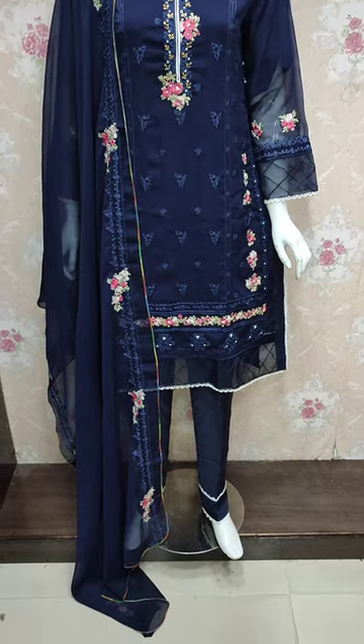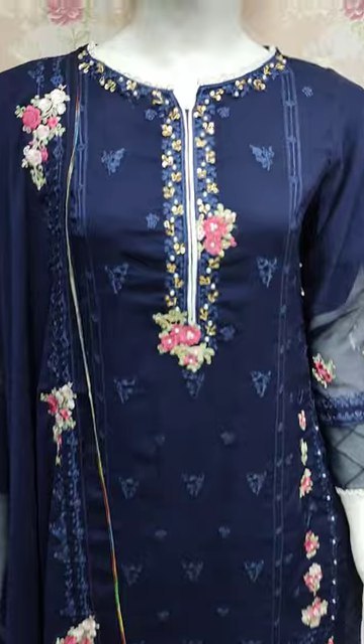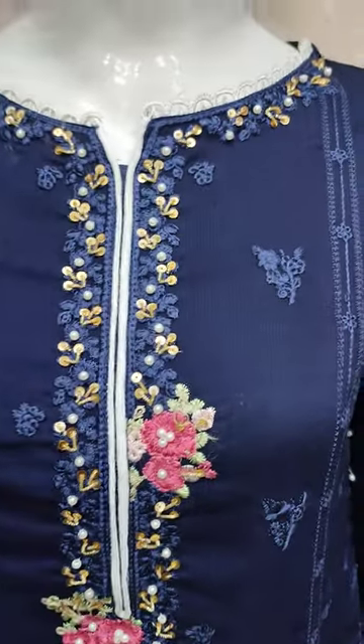Hello everyone, this is Abdul Qadir here in the Thakafat Collection. Here in the chiffon, a new design lounge.